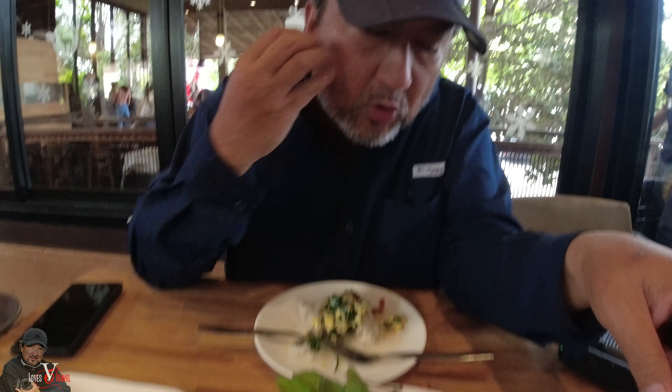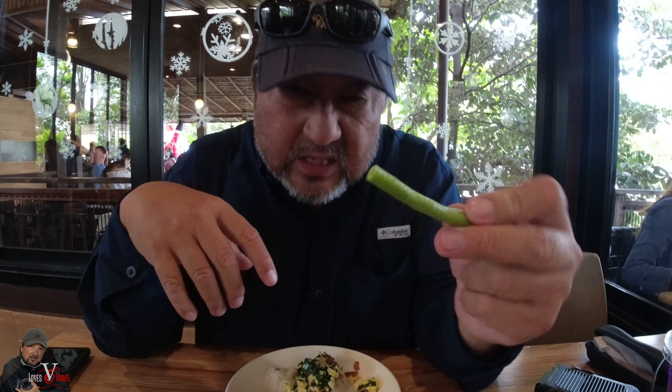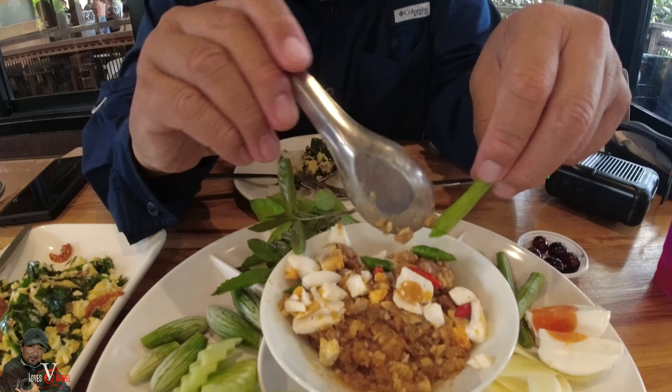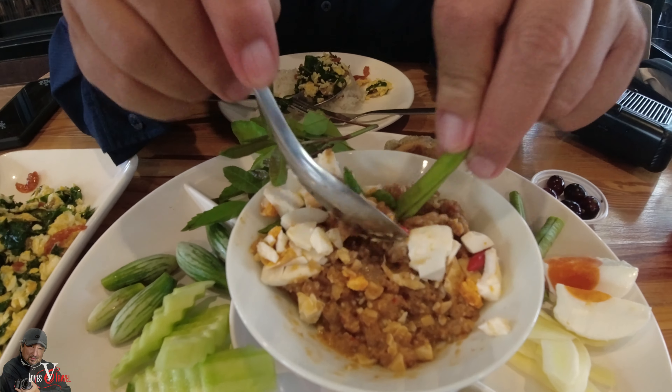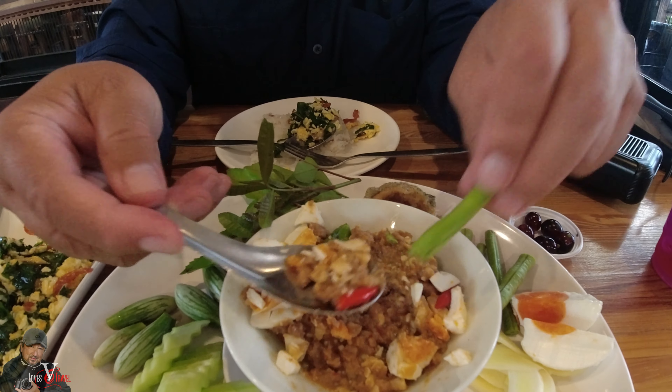We ordered some very traditional stuff. I don't even know what it is, but I'm just trying it. We got long beans — raw long beans. But this is the star: it's made of chili paste with salted egg. And honestly, it tastes really, really good.